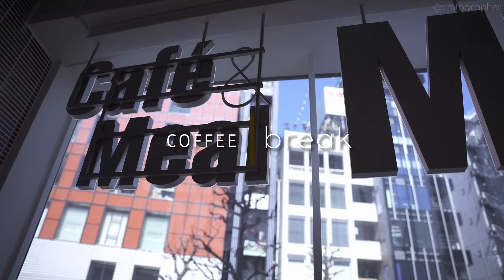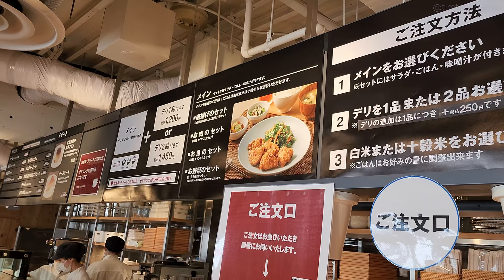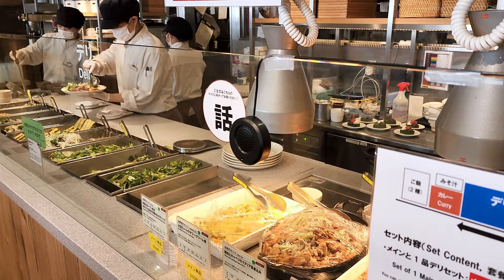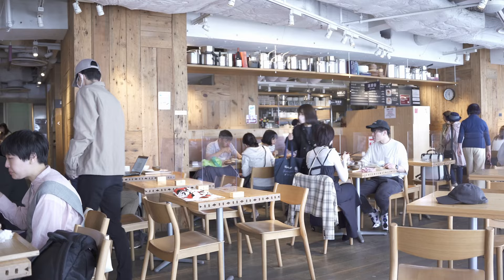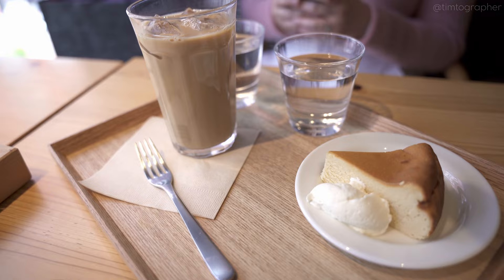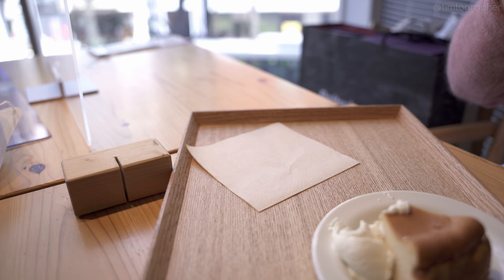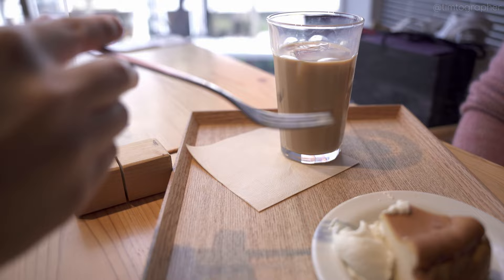Now it's time for a coffee break. We walked back down the street to this Muji to try out their in-house cafe — something we missed the first time around. In addition to plenty of different foods and salads, they also offer some desserts and coffee. We picked up a slice of cheesecake and an iced latte. It's good to take a rest once in a while.